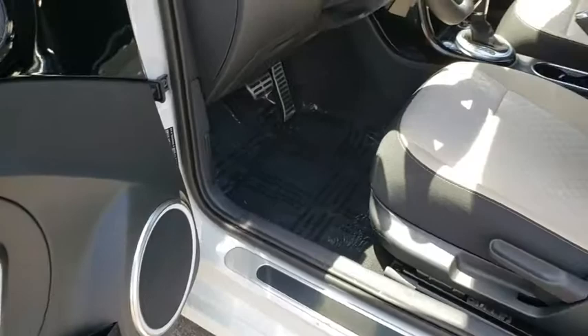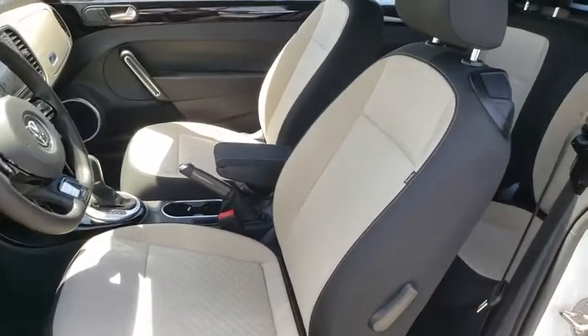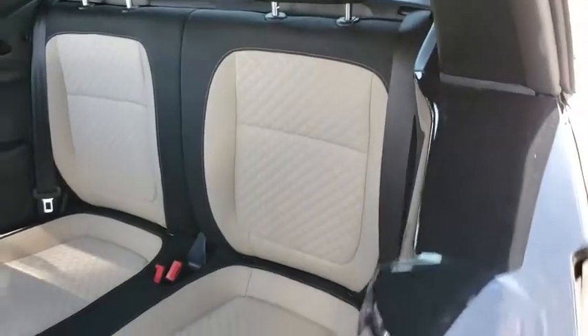Heated front seat, brake assist, panic alarm, overhead console, tachometer, remote keyless entry, driver vanity mirror.